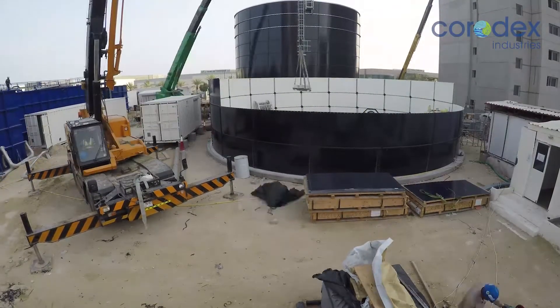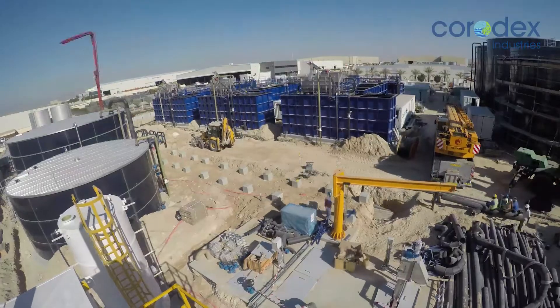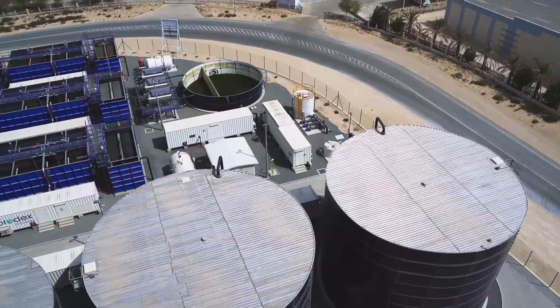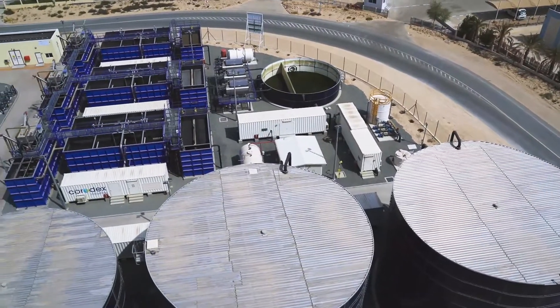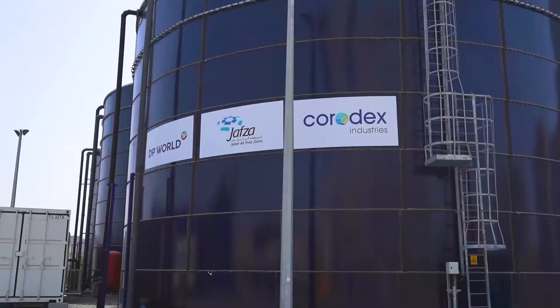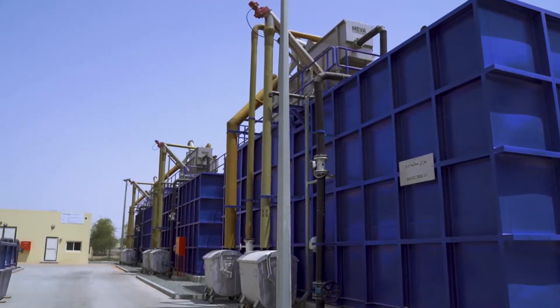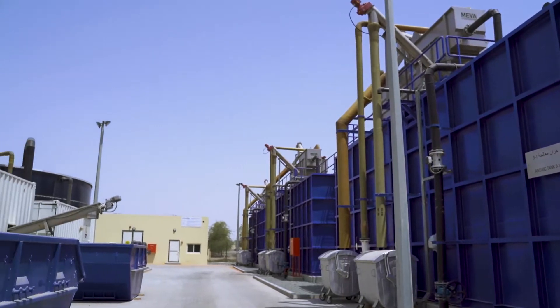The inlet lift station was the first structure to be constructed, followed by the process tanks. Sewage from the lift station flows to the MBBR process tanks via a flow equalization tank, followed by combi units that trap debris and grit and discharge it into dedicated trash skips.